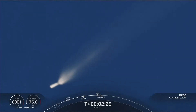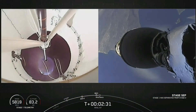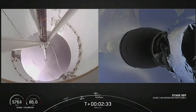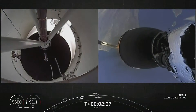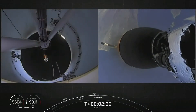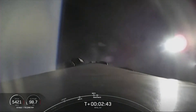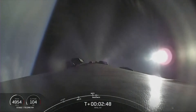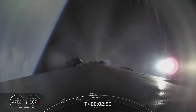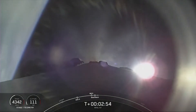First stage engine cutoff — stage separation confirmed. Stage one boost-back startup. Those were crystal-clear, beautiful views. The first stage is now performing the boost-back burn. Fairing separation has been confirmed, though we're unable to broadcast that view at the request of our customer.